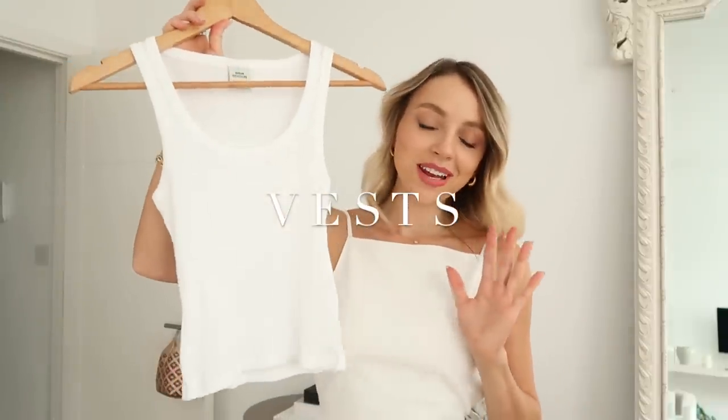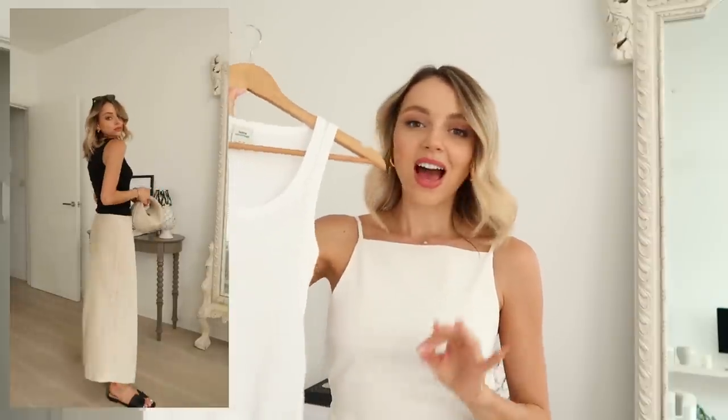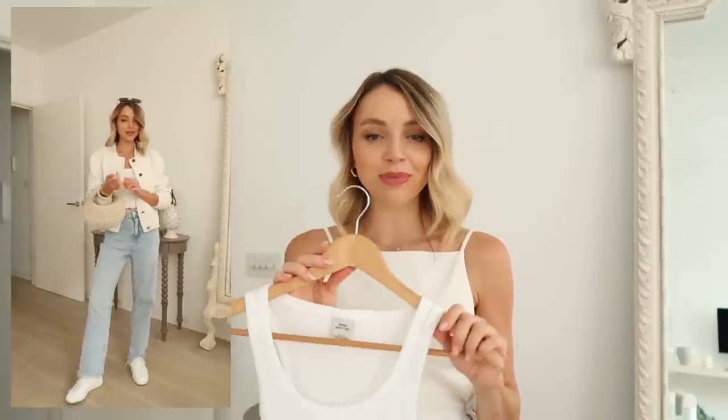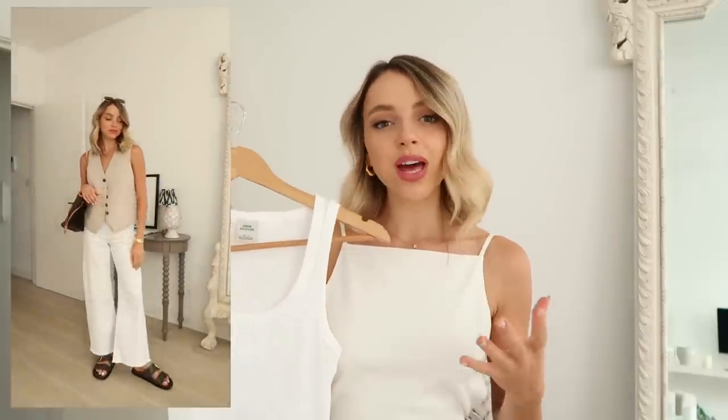Starting with the first basic I've been loving this summer — ribbed tank vests. I think they're really handy and very key essential pieces to have in your wardrobe. This one is actually from Urban Outfitters. I have them in black and white and I think they are really key pieces for layering and any occasion. I wear these dressed up and also dressed down. They're super easy to chuck on with a pair of jeans, and I've been loving them with my blue Zara jeans. I also really like these with a satin skirt for dressier attires.